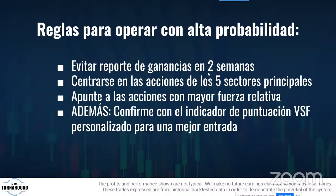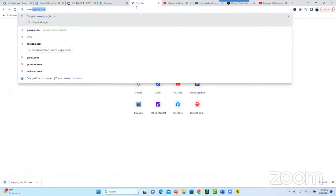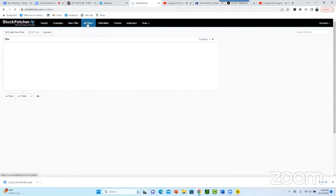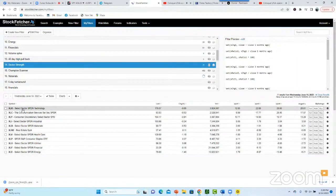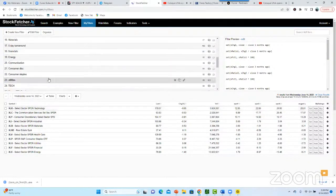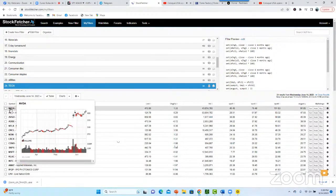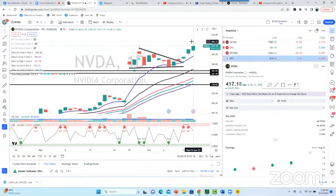Cuando eres miembro te damos todos los scans. Usamos una plataforma llamada Stocktature donde hemos creado filtros. Por ejemplo, identificamos cuál es el sector más fuerte — tecnología, comunicaciones, consumer discretionary. Siempre quiero estar en el sector más fuerte. Cuando voy a tecnología, identifico cuáles son las compañías más fuertes. Hoy ganamos enorme con AMV. Muchos le preguntan cuál es el sector más fuerte pero no siguen la tendencia.